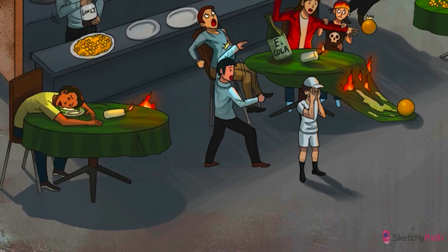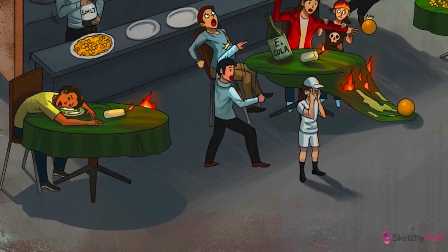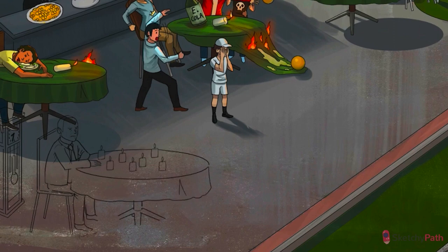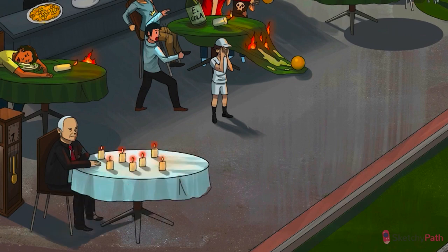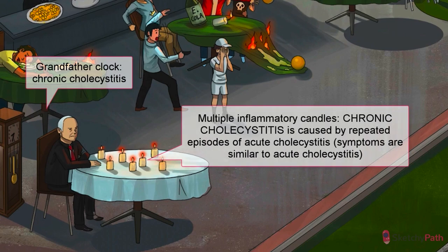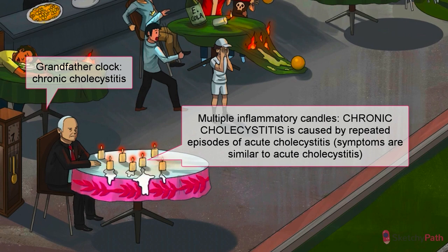You may be wondering: if we went to the trouble of calling it acute cholecystitis, does that mean chronic cholecystitis is a thing? Yes, indeedy. Let's draw in our recurring chronic grandfather clock. Chronic cholecystitis results from repeated episodes of generally mild acute cholecystitis. The symptoms are all the same — repeated episodes of postprandial right upper quadrant or epigastric pain — it's just that the timeline is much longer. The big difference is that chronic cholecystitis is diagnosed by histology, not ultrasound.